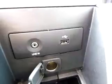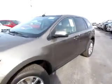There's also a USB port and an audio input jack right here. There's a power outlet as well — you are connected. You can plug in your iPod or other audio device. There's also a sunroof in this Ford Edge.